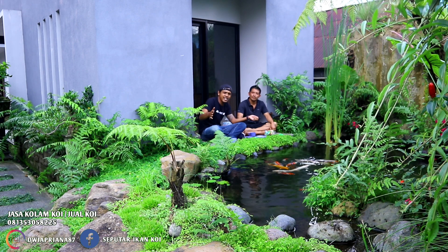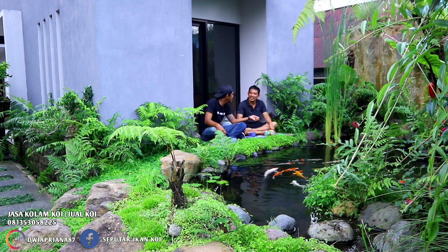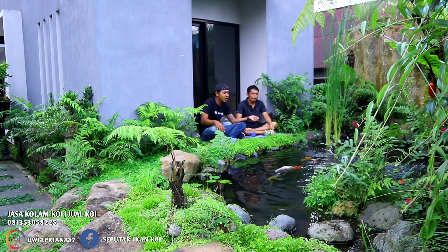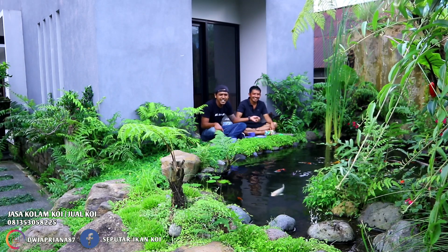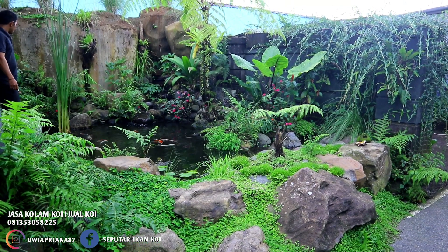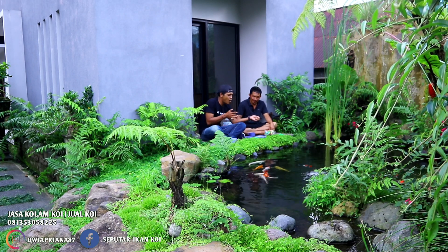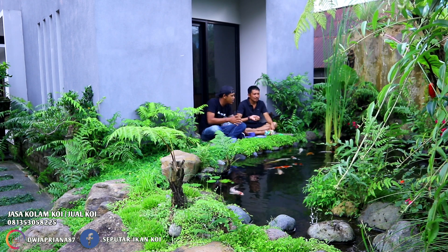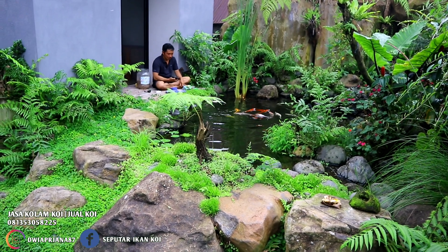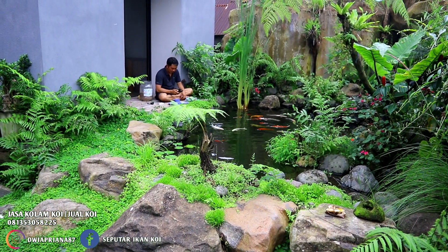Di sekitar rumah ini banyak nggak yang punya kolam natural seperti ini? Belum, kayaknya cuma di sini. Kalau minimalis banyak. Inspirasi untuk kolam ini apa - sungai di alam atau hutan di alam? Ya sungai di alam. Kenangan-kenangan gitu ya. Tapi sungai bergaya tropis, tropical pond gitu ya.